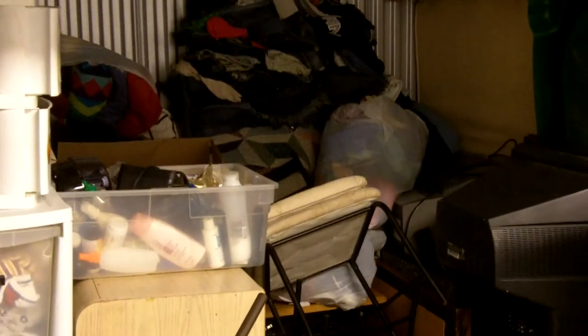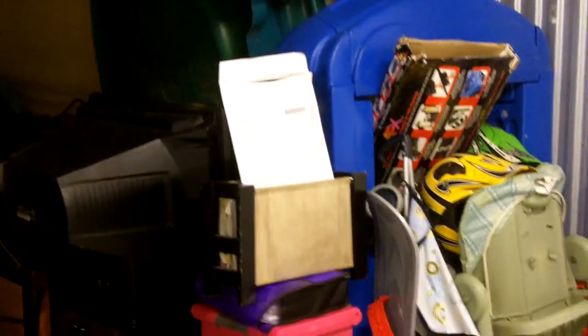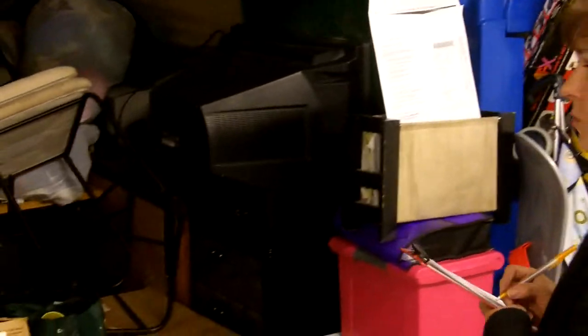We'll record that. Then we will re-secure the unit and place a security tag on the unit to ensure that between now and the time we actually have the live auction, the door is not opened again.